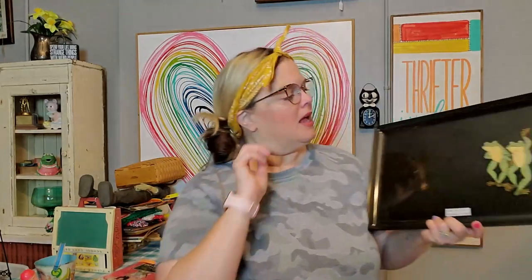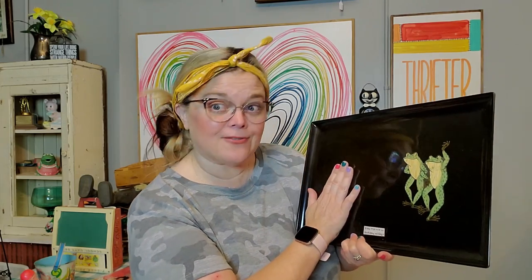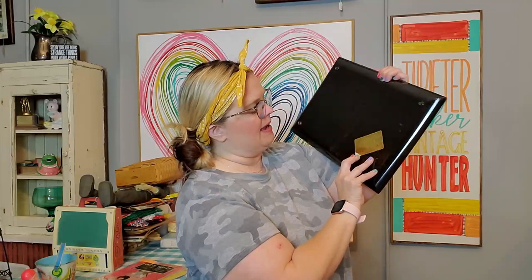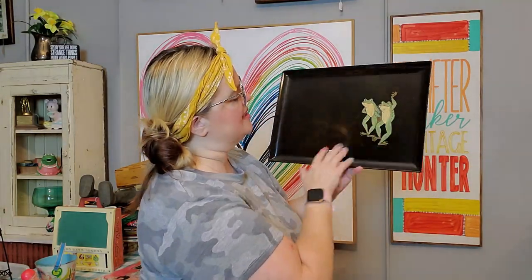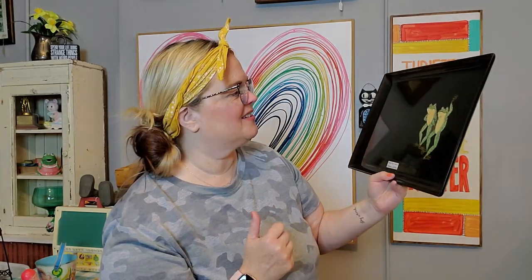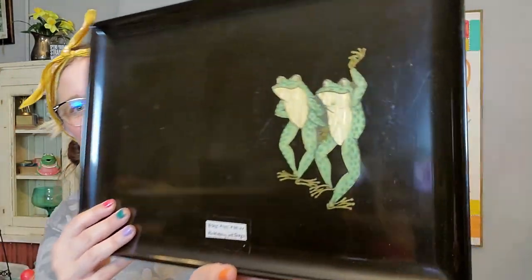Then I got a Ciroc tray. This is a little different — you think of these Ciroc trays and they're like very much Asian-themed or floral-themed, sometimes just a geometric design. But this one has frogs on it. It's got the label on the back — Monterey, California. It's got this inlay of frogs. This frog is just like, yeah, that's right, we're frogs. Maybe nobody will like it, but I thought it was unique and different, and that's why I liked it.